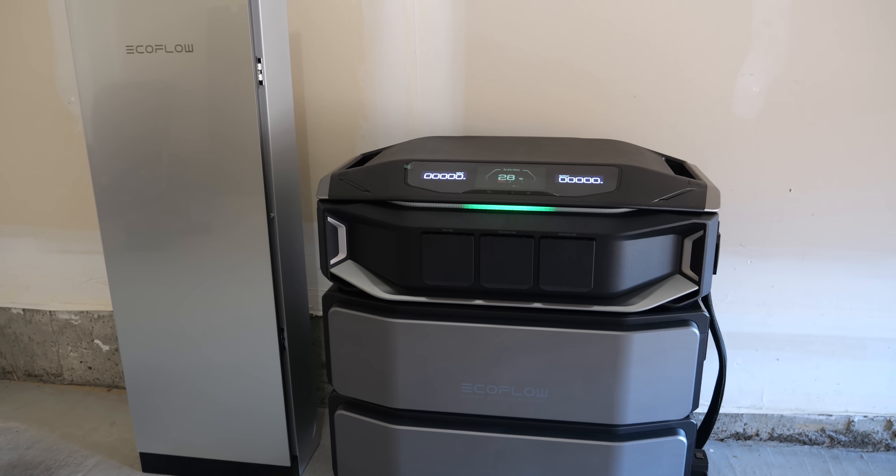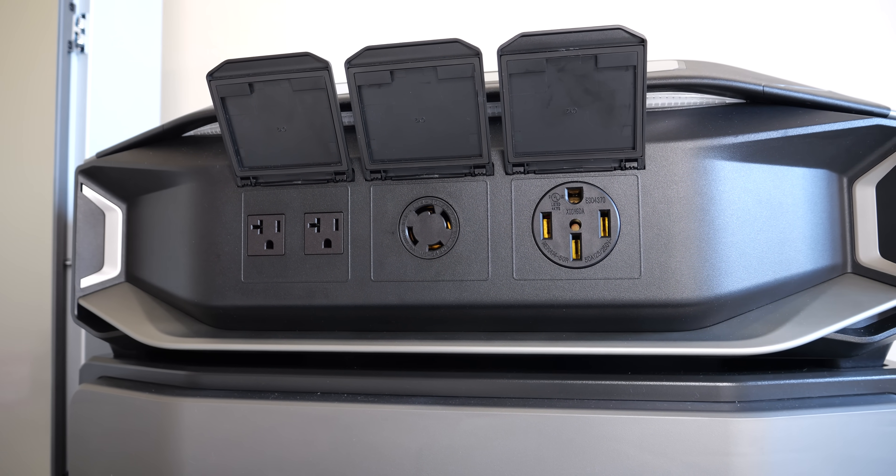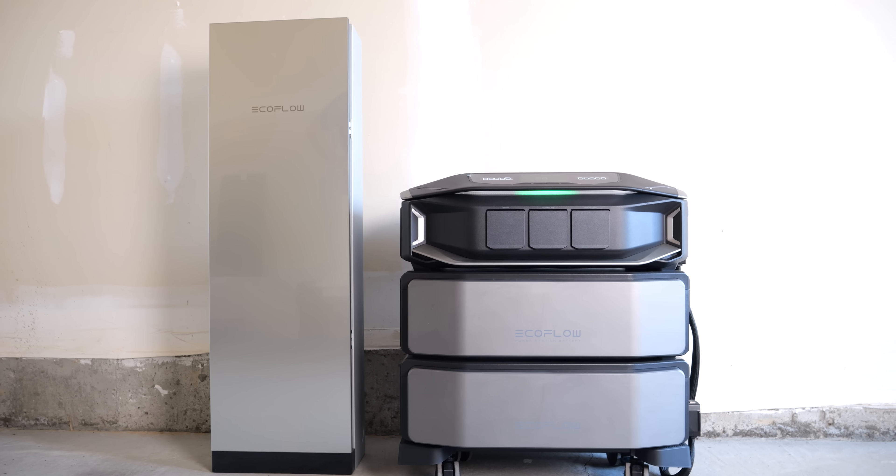The EcoFlow Delta Pro Ultra X isn't just a backup battery — it's a home energy brain. It offers security during blackouts and a path to true energy independence. It's not just preparing for the next outage; it's investing in a smarter, more resilient energy future. This might just be the most intelligent upgrade you will ever make for your home.